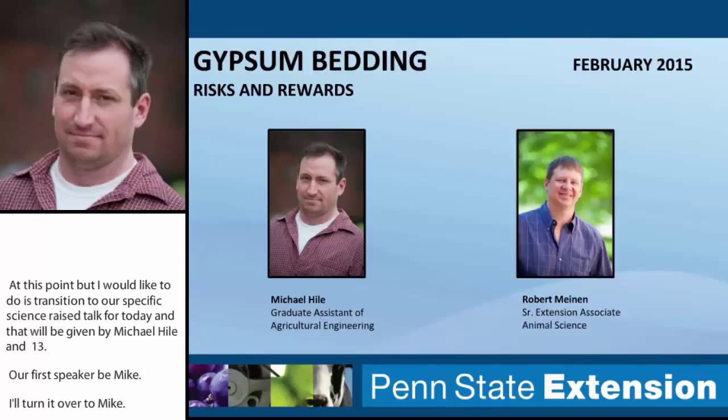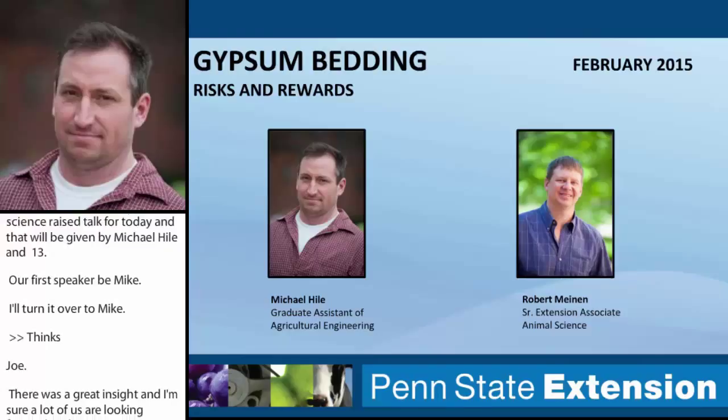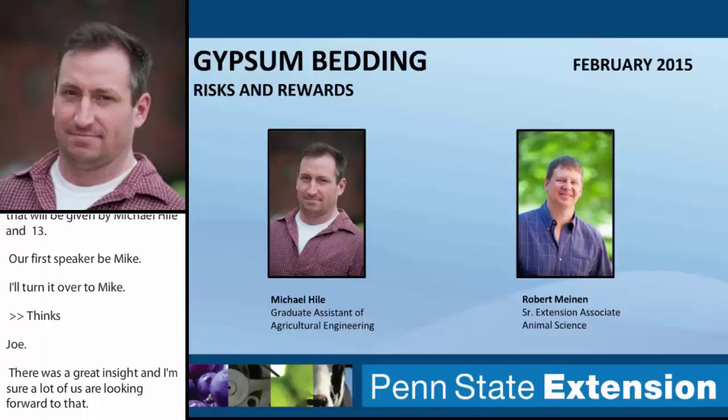We'd like to present one of the topics that's going to be presented as a poster at the Waste to Worth Conference — gypsum, its use as bedding for dairy cows, some of the benefits, as well as some of the risks, in particular hydrogen sulfide gas. We'd also like to weave into this presentation some reminders when working around dairy manure storages, the dangers and risks associated with that kind of environment.